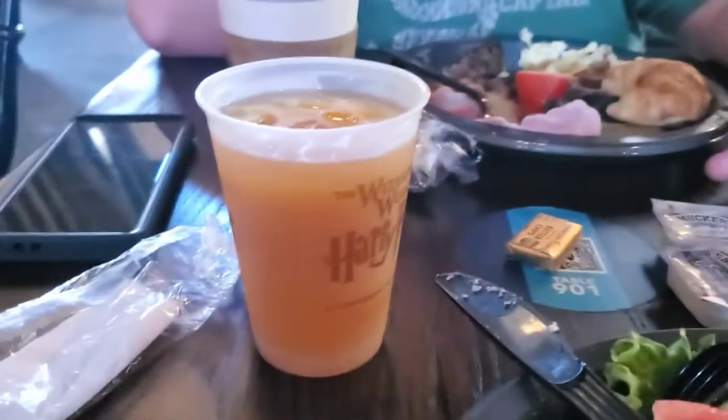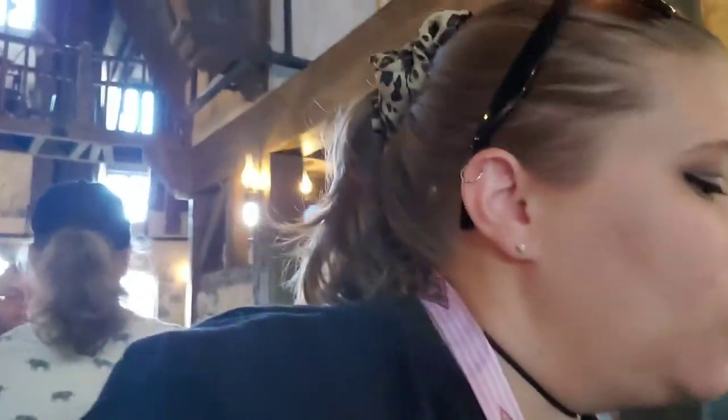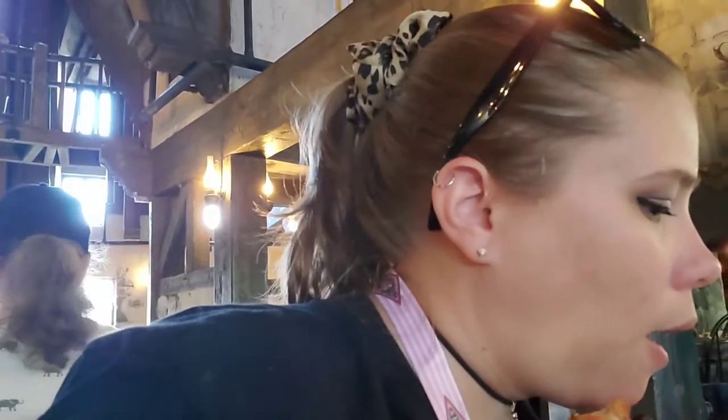I'm gonna try the scone real quick — I don't know what kind it is. How's the scone? I think it's raisins. I love scones — I'm definitely gonna eat all of this one. It's got sugar on top. I can't tell if it's raisins or blueberries, but it's good.